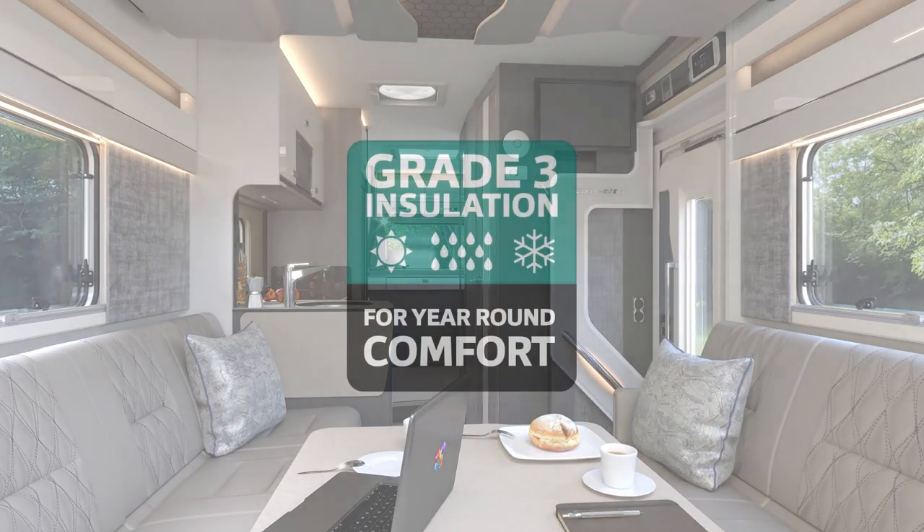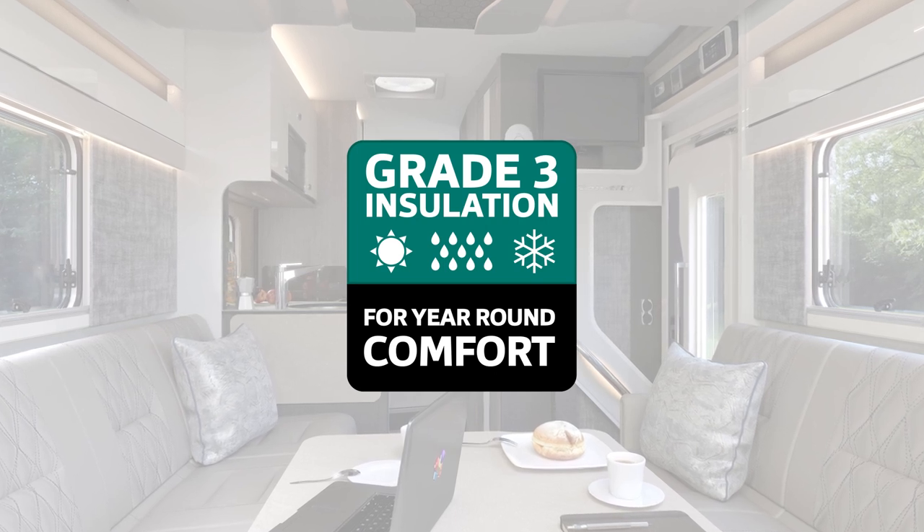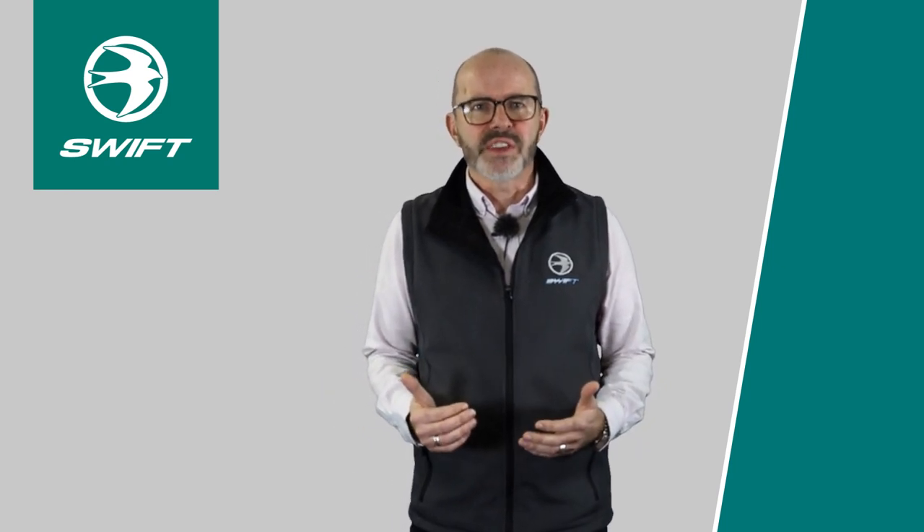As with all Swift vehicles, it meets grade 3 for heating and insulation, ensuring you can enjoy your holidays no matter the season. All Contikis come with Alda heating which also covers the garage area and can be run off gas or 230 volt electric, while the Truma crash sensor regulator allows enroute use of heating and hot water.